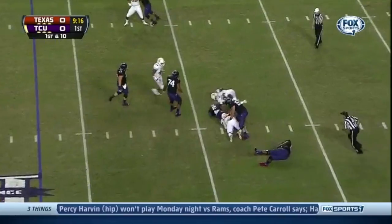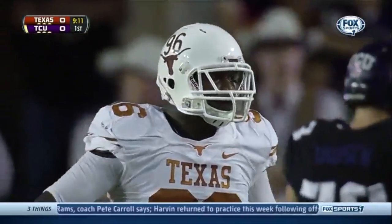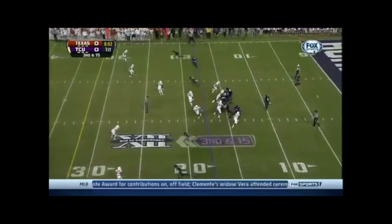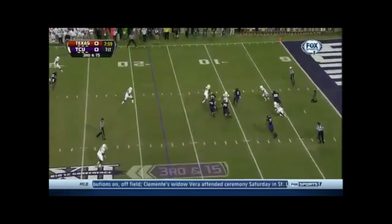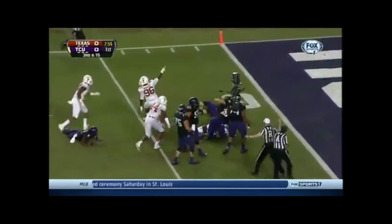Boykin trying to run out of trouble. Joey, the old gunslinger you are, waited just a half a beat too wide. TCU goes empty in the backfield, five wide, as Boykin feels pressure from the edge, steps up. Nowhere to go. How about that? Aggressive play by Texas.